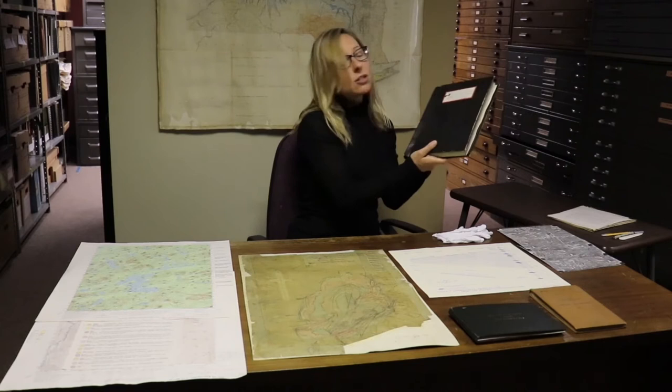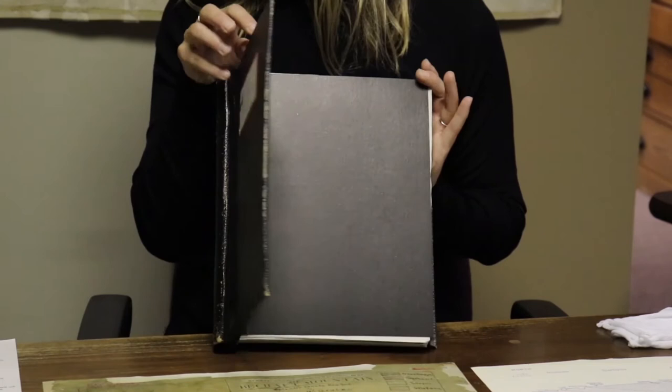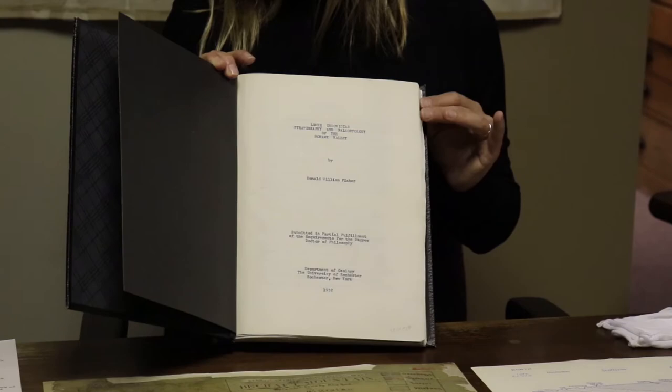For example, when scientists go for their master's or doctorate in geology, they have to submit a thesis or a dissertation. In the past, these may not have been published or kept by the university, so they were sent here to the Open File Collection. So now, when someone wants to study a specific topic, we can check to see if the student has worked on it already.